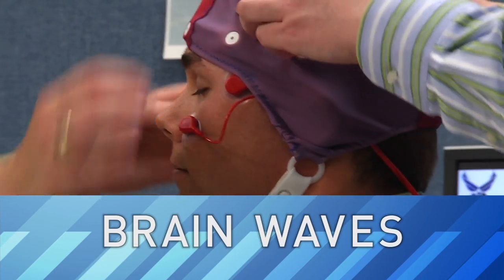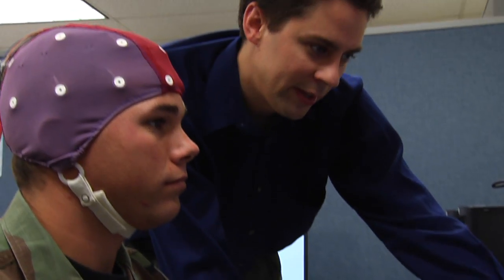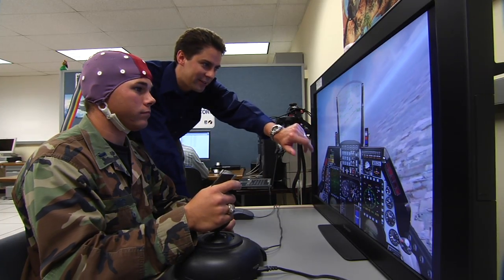This week, LabTV travels to an Air Force research lab in Dayton, Ohio, where scientists are looking at brain waves so they can help pilots fly their planes.